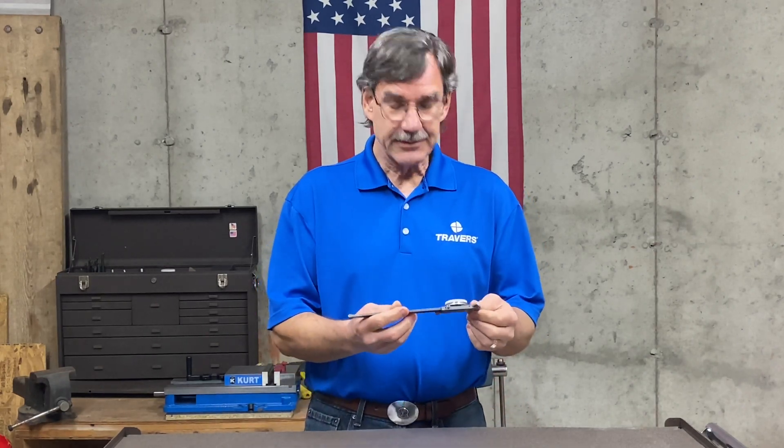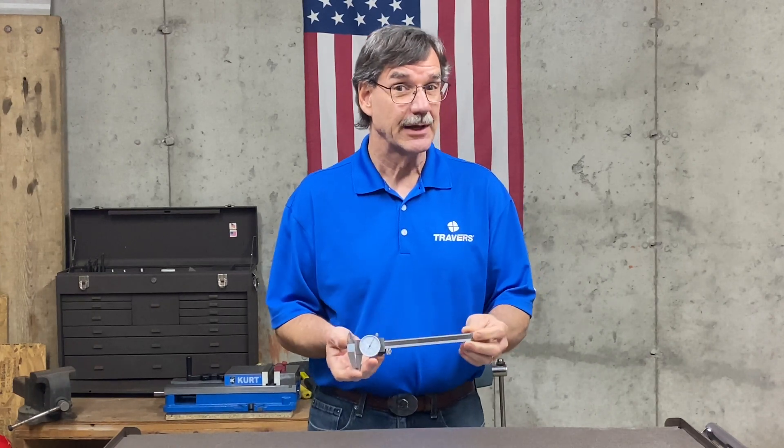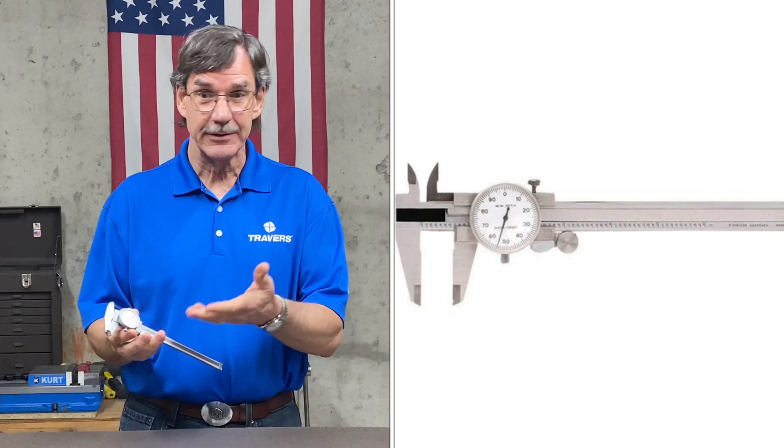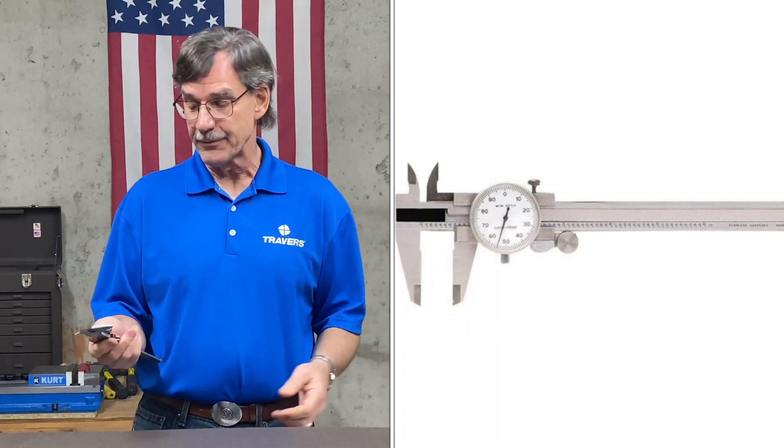Next on the list is the TTC dial calipers. Similar to the TTC electronic calipers, this one is also economy-minded, but obviously with a dial instead of digital — so no need to worry about replacing the battery when it goes dead; it doesn't use one.